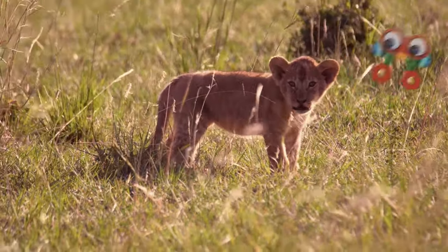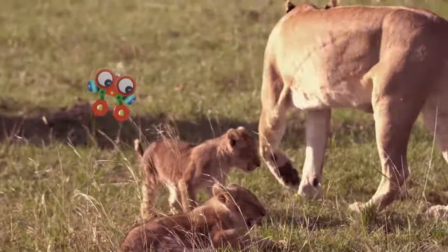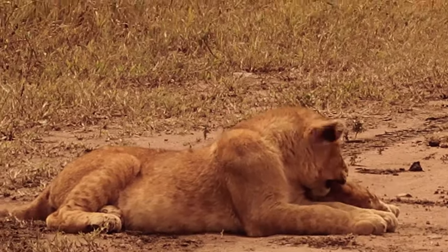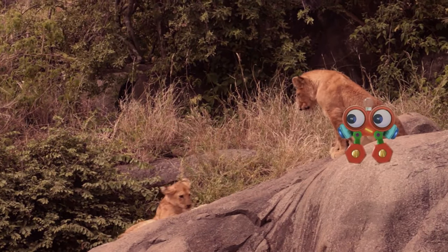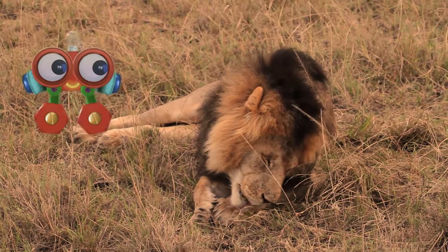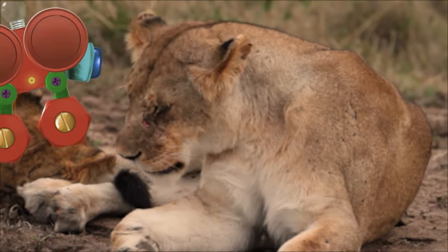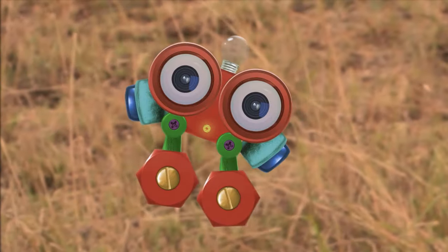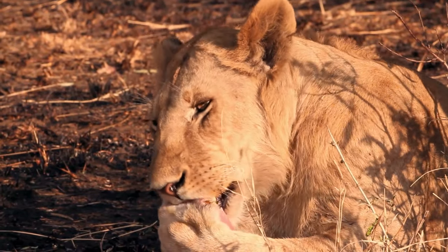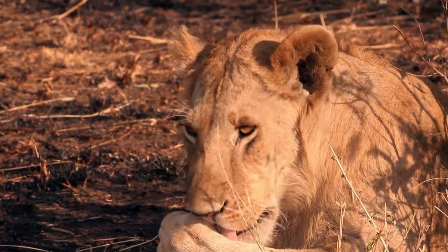I think this cub is looking for his mama. Can you help him, Robie? We found the mama — what a happy family! Just like kittens, cubs love playing together, and sometimes getting into trouble. Look out, Robie! Can you guess what the lions are doing? They're licking themselves — it's their bath time. Lions don't use water to bathe; instead, they lick themselves to keep clean, just like big cats.